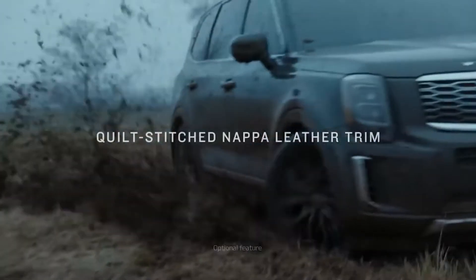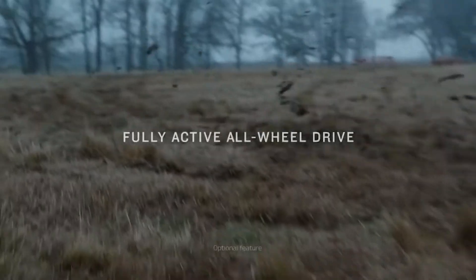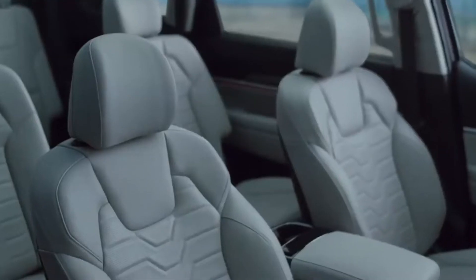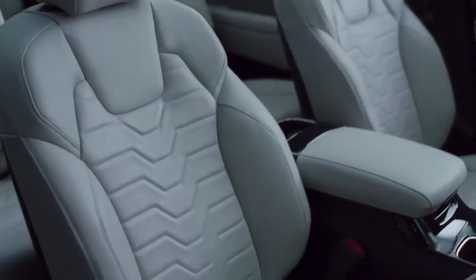But Kia is not the same brand that just wants to sell cheap products. They're really starting to pump out good cars, and I think this new logo will help them push the design even more.